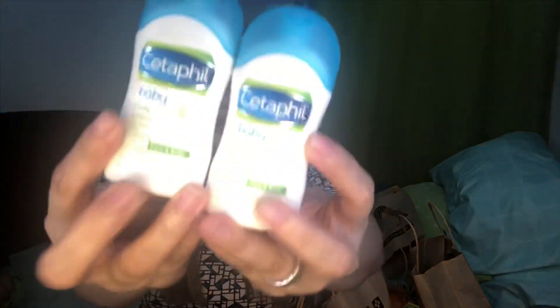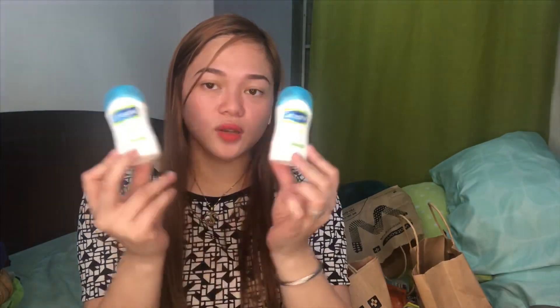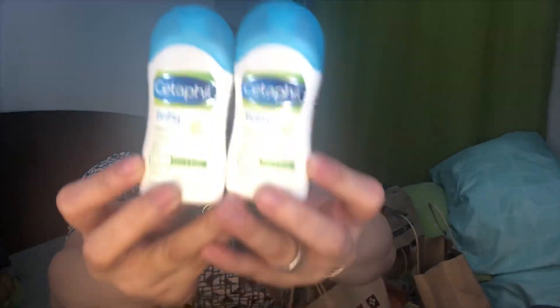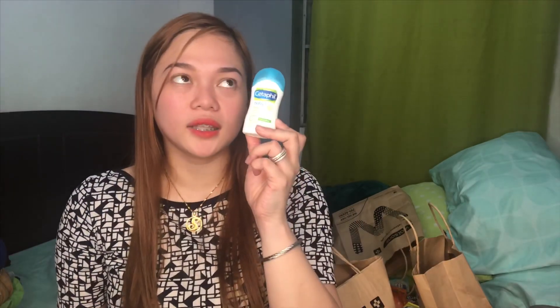Tapos this one bumili ako — this one is for my baby. Kasi si baby ko is meron skin asthma. So ito — kaya maliit yung binili ko kasi kailangan handy lagi siya, kailangan ko siyang lagi nila lotionan. So this one is 99 pesos lang — Cetaphil baby. Mabango siya super. Hinihiyangan lang yung skin ng baby ko, so kung hindi — Cetaphil, yung Alino.